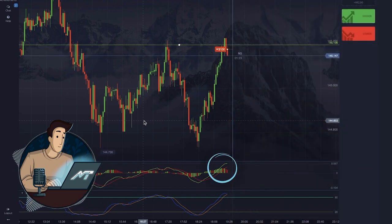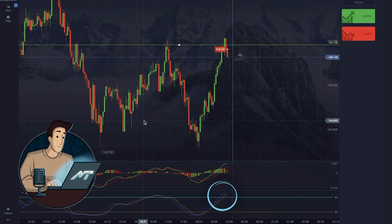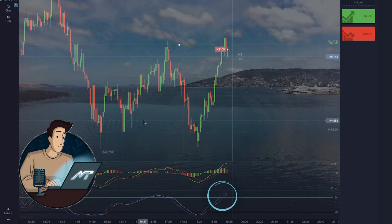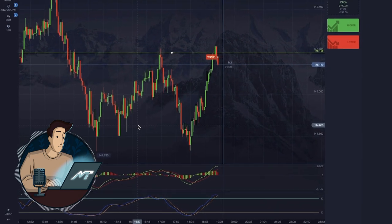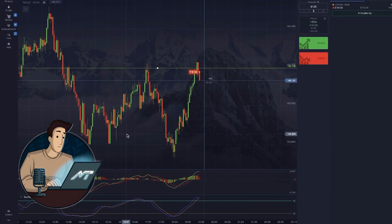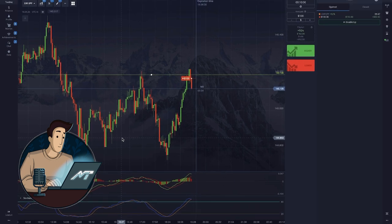MACD shows decreasing volumes and increasing momentum. And our stochastic paints a gorgeous picture — its lines are crossing each other in the overbought zone. Everything tells us to go short, so a 10-minute put it is. At first I was in shock by how easy it was trading using those two instruments, but now it's nothing special for me and our team.